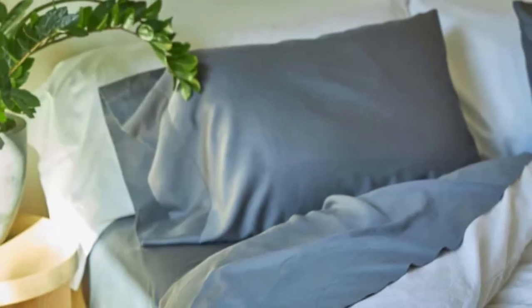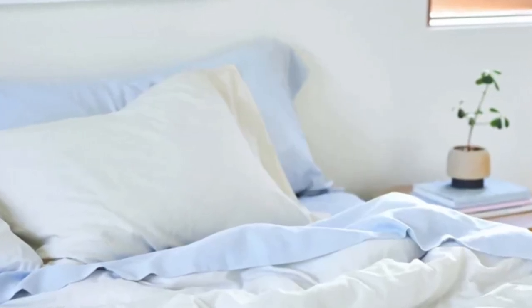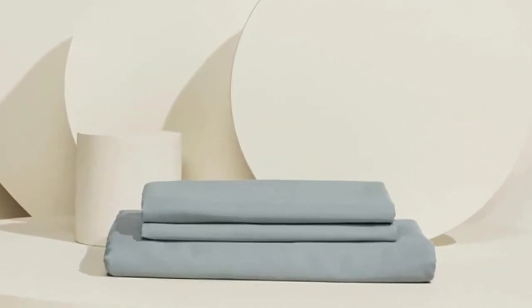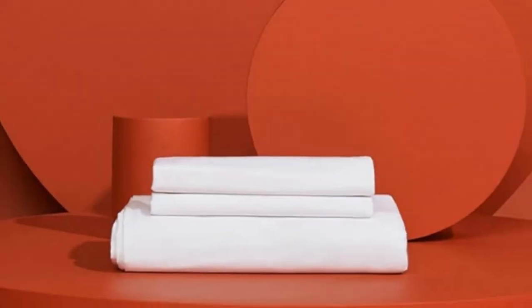Other sheets start to feel dewy, but these did not accumulate moisture. Beyond the cooling aspect, it was also a favorite among our testers because of its softness and overall comfort. One even described them as feeling silky and luxurious. The fabric held up to our pilling tests, though it did shrink somewhat in the wash.